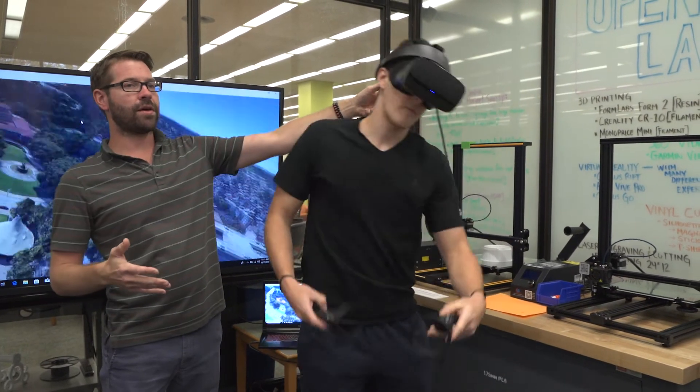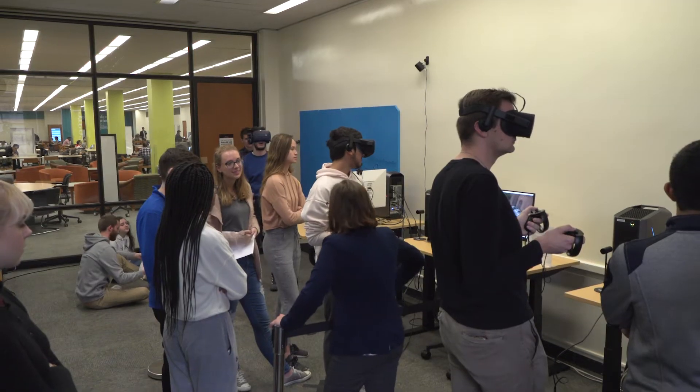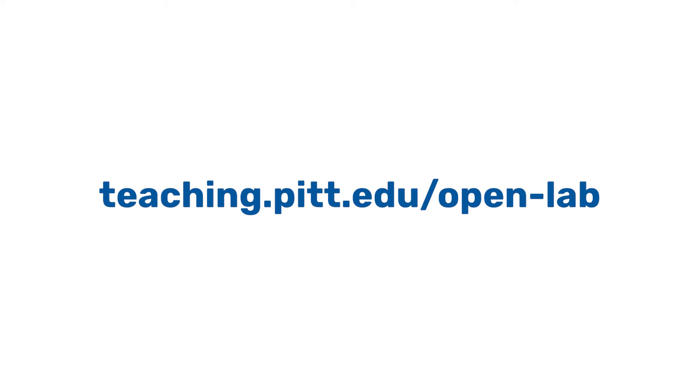I've had a great experience collaborating with Aaron and with the staff here at the Open Lab. The Open Lab at Hillman welcomes faculty, staff, students, and the university community to come visit us anytime during our drop-in hours. To set up a consultation with one of our staff members, please visit our website at teaching.pitt.edu/open-lab.